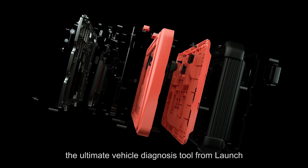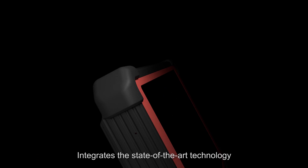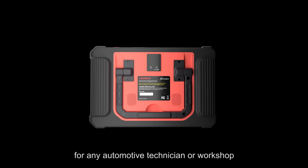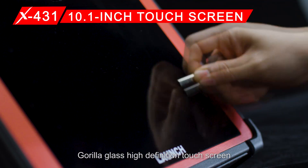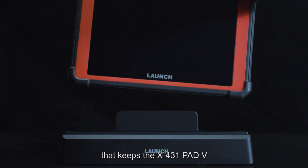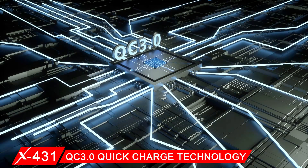The X431 PAT 5, the ultimate vehicle diagnosis tool from Launch, integrates state-of-the-art technology and creative design for a durable, versatile, and easy-to-use scan tool for any automotive technician or workshop. It features a stunning 10.1-inch Gorilla Glass high-definition touchscreen and a chargeable docking station that keeps the X431 PAT 5 fully charged and ready to use anytime with QC 3.0 quick charge technology.